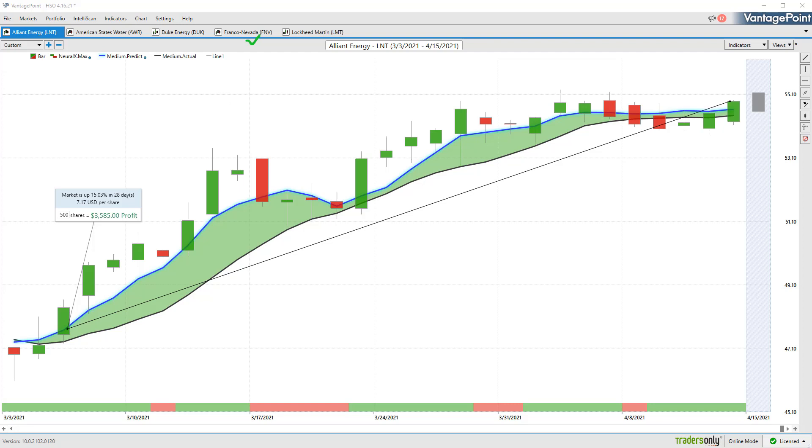Once again, this has been our Hot Stocks Outlook for April 16th, 2021. Thank you all for watching. Best of luck out there and bye for now.